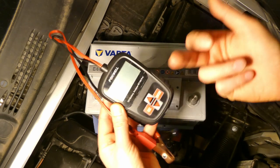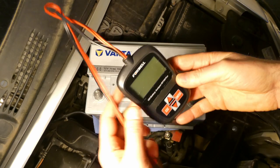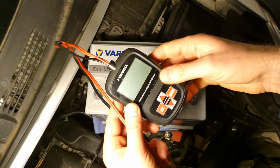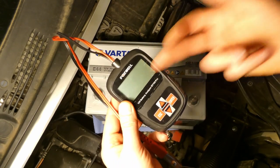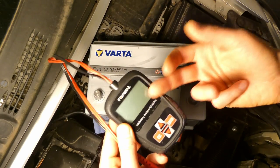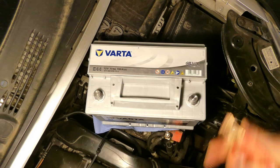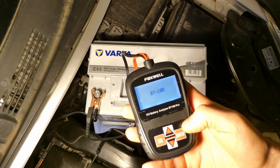I'll be using the Foxwell BT100 Pro car battery tester — I have a detailed review linked. It tests state of health, state of current, resistance between the cells in milliohms, and so on. Simply hook the positive to positive and negative to negative and it lights up.